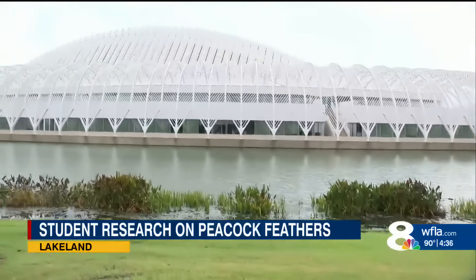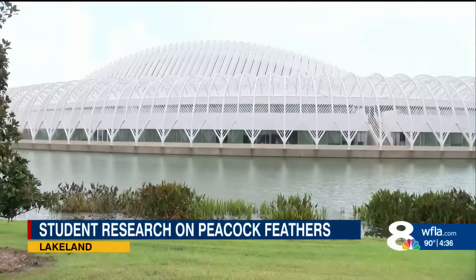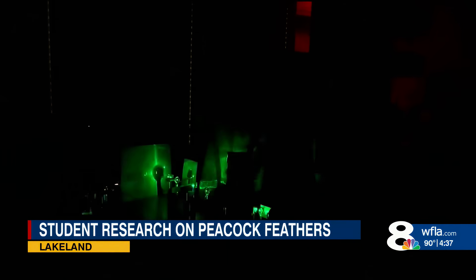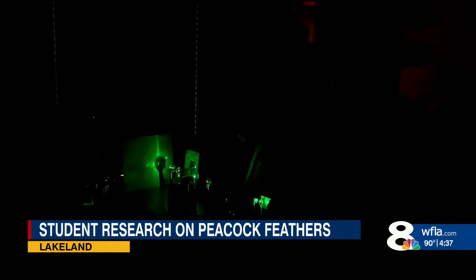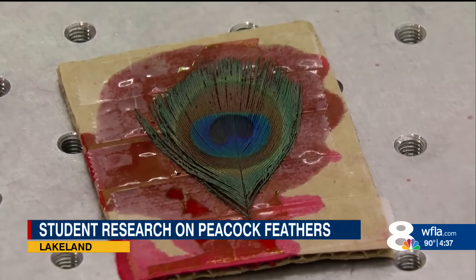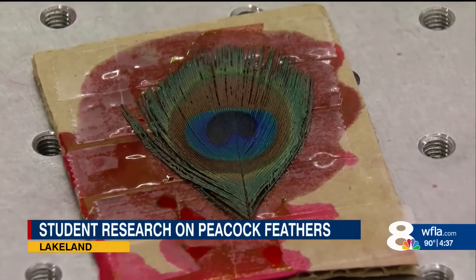A young aspiring scientist and his professor had a light bulb moment here on campus. When things weren't working, they thought, what about a peacock feather? That's like on the feather, and then the back doesn't do the same. To the general public, this is a lot of blinking lights. But to scientists around the globe, it's groundbreaking research, using peacock feathers and special fluorescent dye to emit laser light.